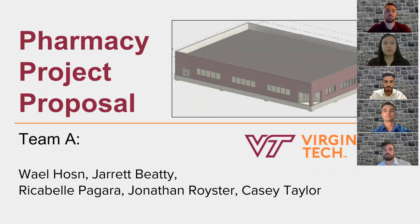Hey everybody, we are Project Team A and we're excited to share our pharmacy project proposal with you today. My name is Casey Taylor. I'm Wael Abulhasan. My name is Jarrett Beatty. I'm Rickabel Pagara. I'm Jonathan Royster.